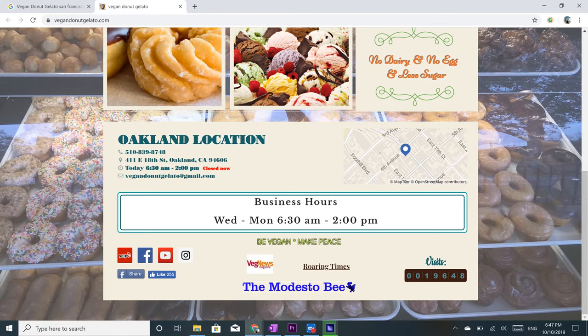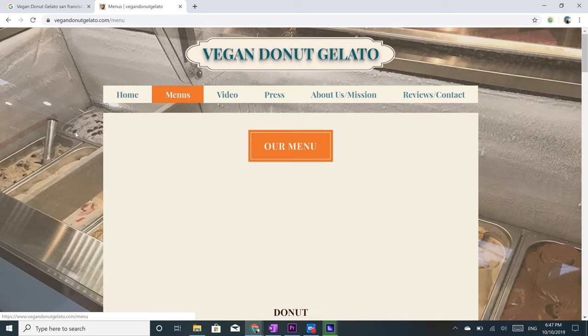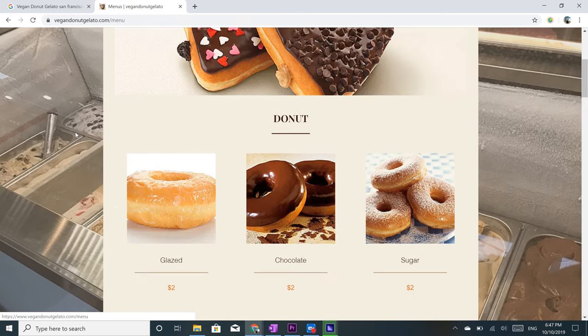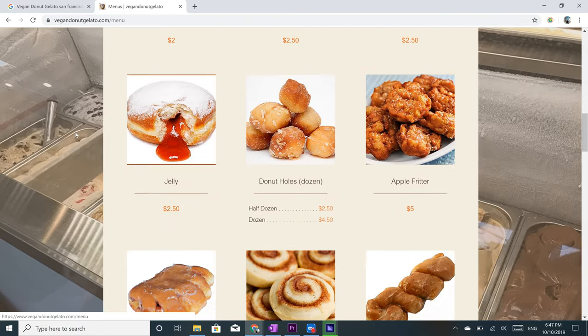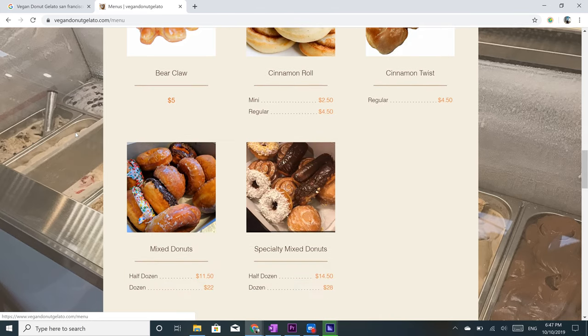Next up is the combination of the first two — vegan donut gelato. Surprisingly, they have vegan donuts and gelatos. The donuts are around two to three dollars and they are super photogenic. They have a range of different gelato flavors as well, and you can get a gelato sandwich. They're located a bit outside of the city in Oakland.